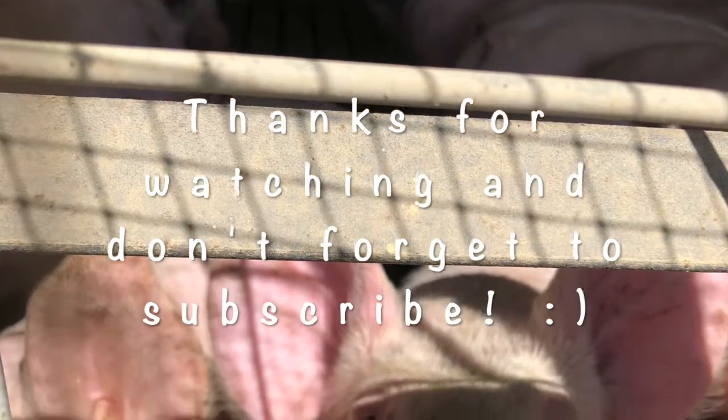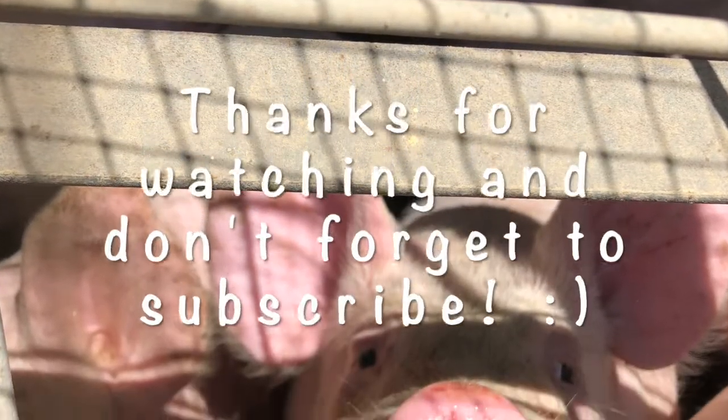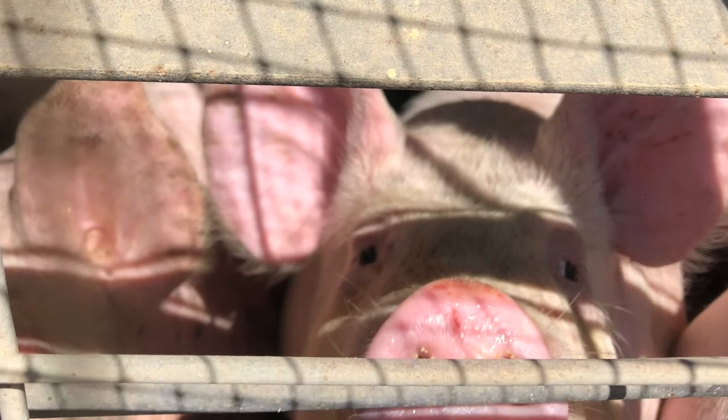Back at the Peterson farm after the tornado, the very next day there were many people there helping — friends, neighbors, and relatives — cleaning up the whole mess. The insurance company was there within a couple of days and left them a check to get going.